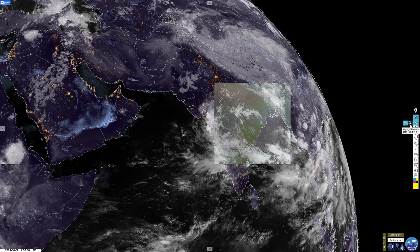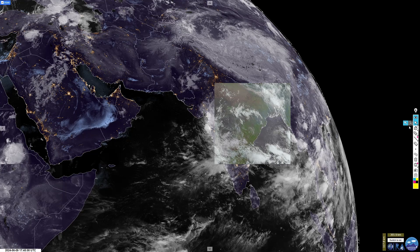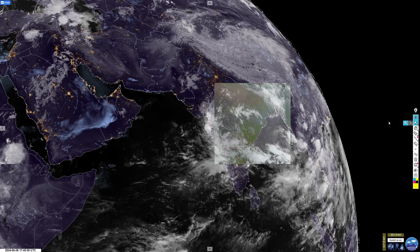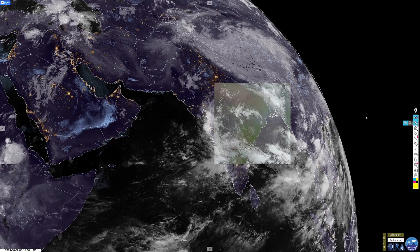We have seen some pretty good mistakes so far in this video: animation skips, mislabeled countries, no heat signatures, false searches. Let's see if we can do a bit better over Central West Asia.